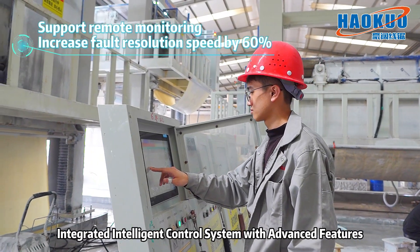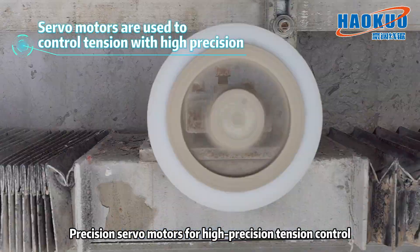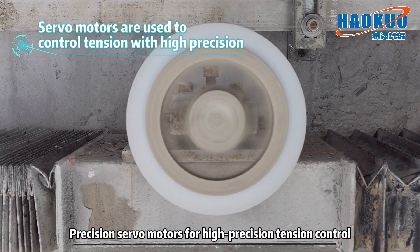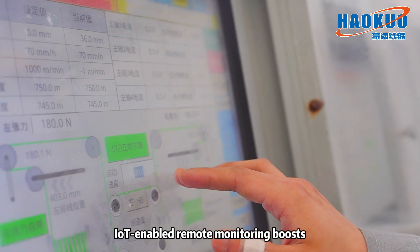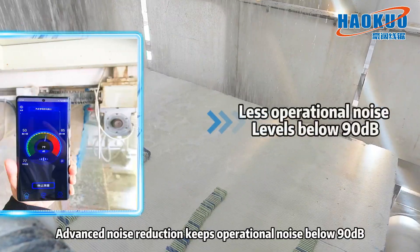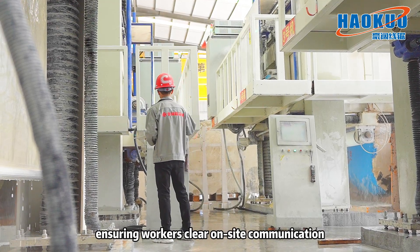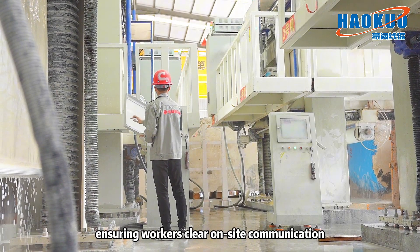An integrated intelligent control system features advanced precision servo motors for high-precision tension control. IoT-enabled remote monitoring boosts fault resolution efficiency by 60 percent. Advanced noise reduction keeps operational noise below 90 decibels, ensuring workers have clear on-site communication.